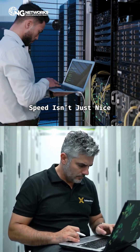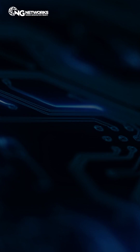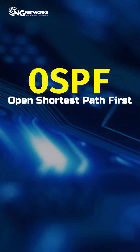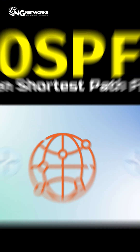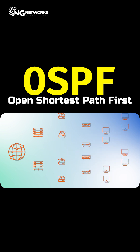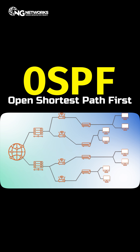In networking, speed isn't just nice, it's everything. And that's exactly where OSPF, or Open Shortest Path First, comes in. OSPF is a link state routing protocol, which means routers share information about the entire network so they can calculate the fastest, most efficient route for your data.